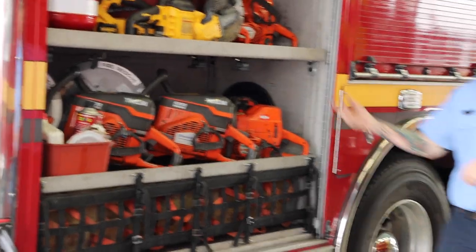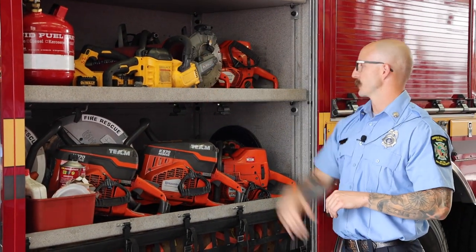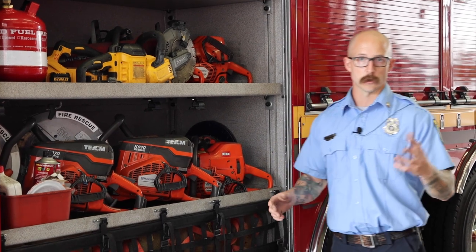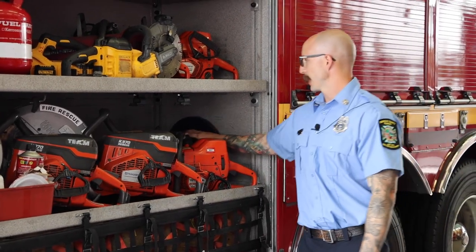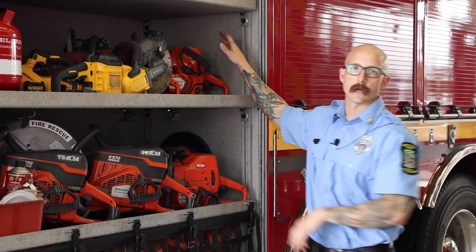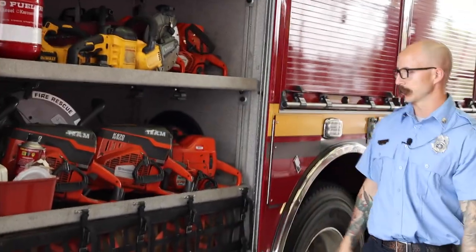Here we have our saw compartment — we carry a variety of different saws, including some battery-operated ones now. We have a mini K-12 saw from DeWalt, phenomenal for lightweight work and getting garage doors open. We have a battery-operated pole saw, great for drywall that might be double thick or tongue-and-groove ceilings. We have a gas-powered pole saw, some chainsaws, a K-12, a concrete-cutting chainsaw, and a regular chainsaw for trees.